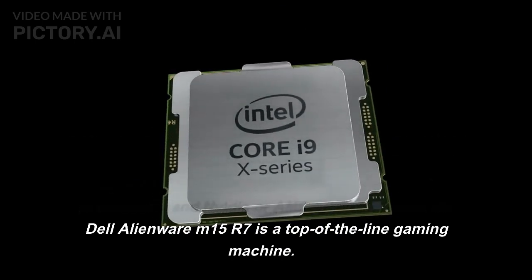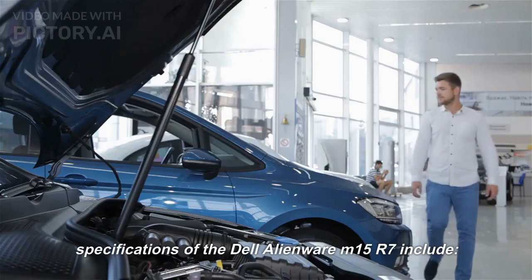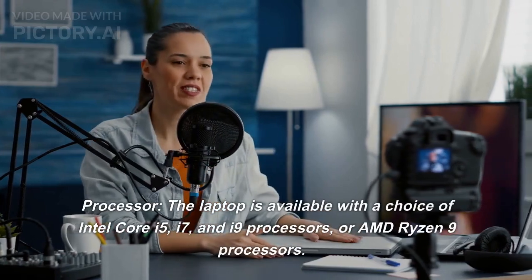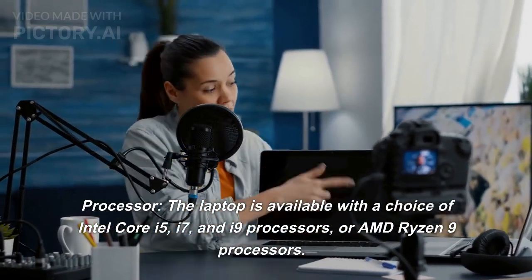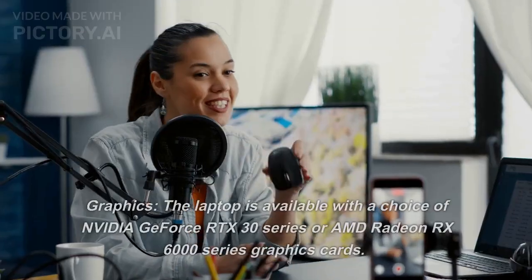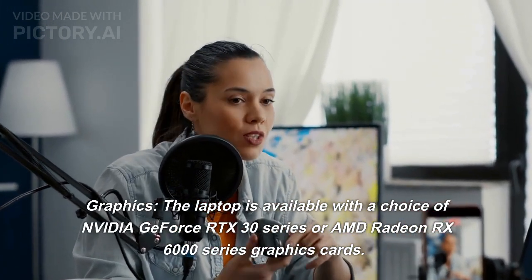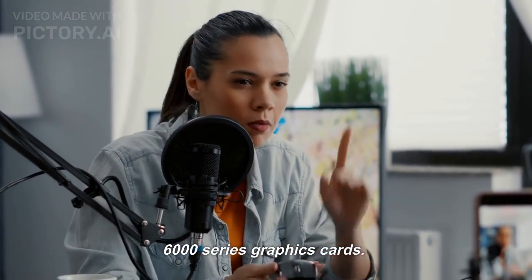Specifications of the Dell Alienware M15 R7 include: Processor — the laptop is available with a choice of Intel Core i5, i7, and i9 processors, or AMD Ryzen 9 processors. Graphics — the laptop is available with a choice of Nvidia GeForce RTX 30 series or AMD Radeon RX 6000 series graphics cards.